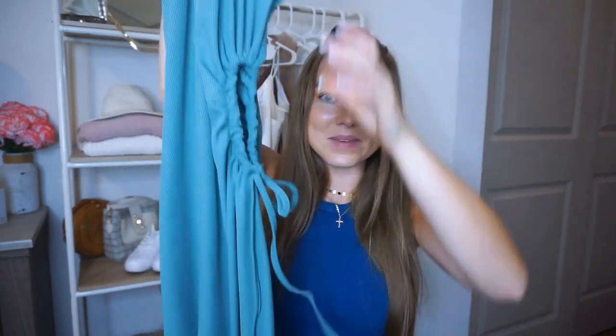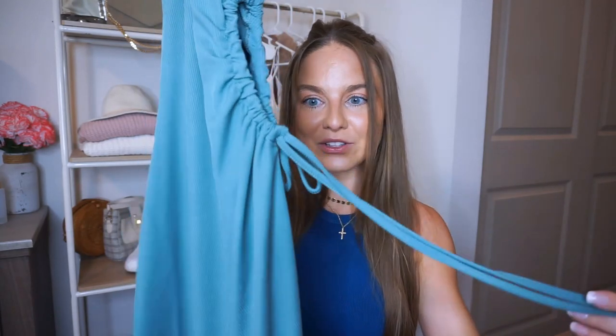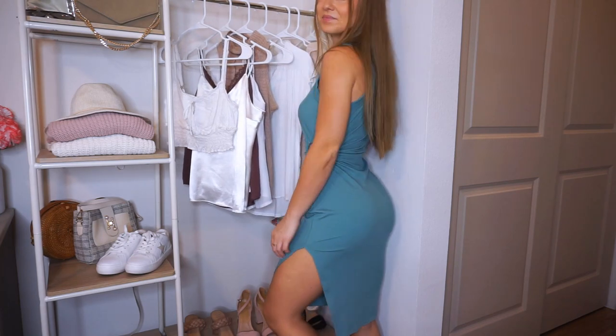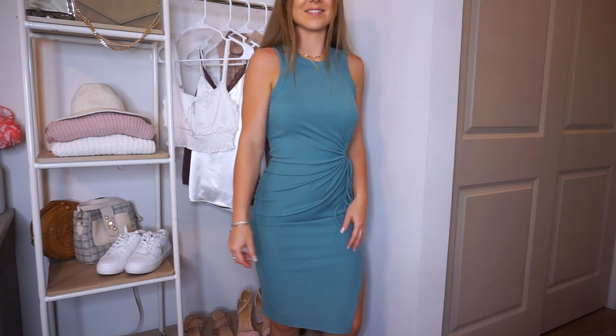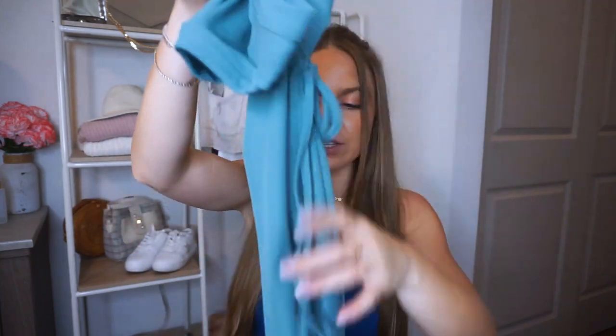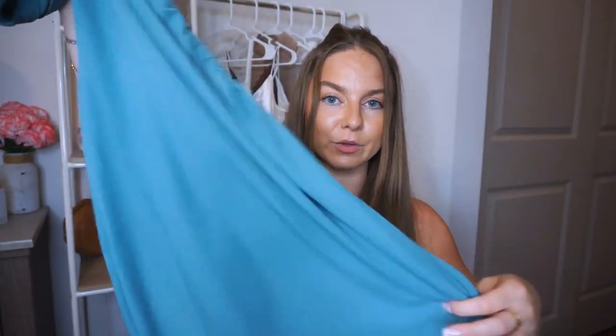This next dress is for my girlies that love something a little extra with some flirty cutouts. As soon as I saw it, I had to have it — it has really good reviews and comes in a ton of different colors. It's a high-neck, ribbed, very stretchy midi dress with the cutest cutout on the side that is self-adjustable. There's also a slit on the side. It's beautiful, flattering, and comfortable enough to wear all day.